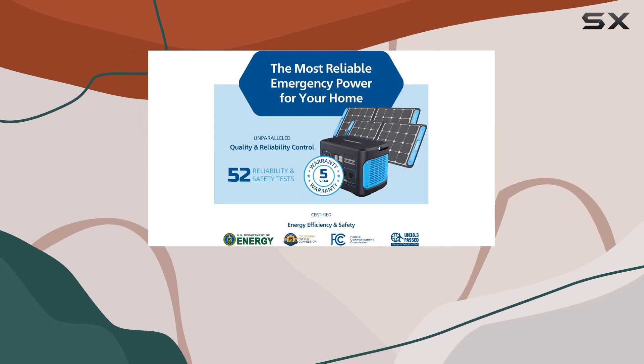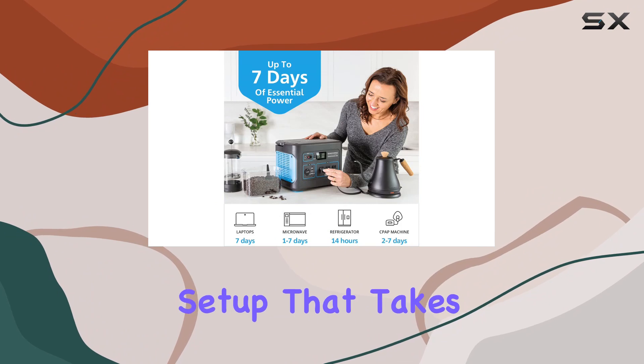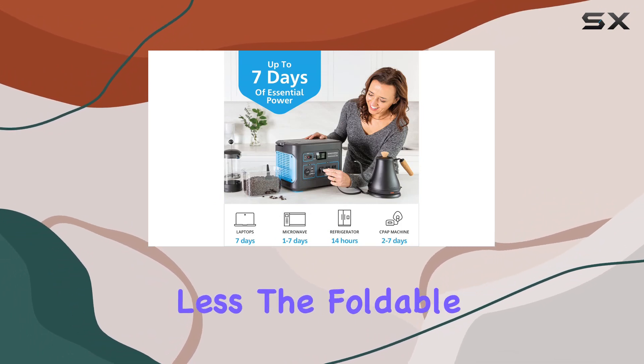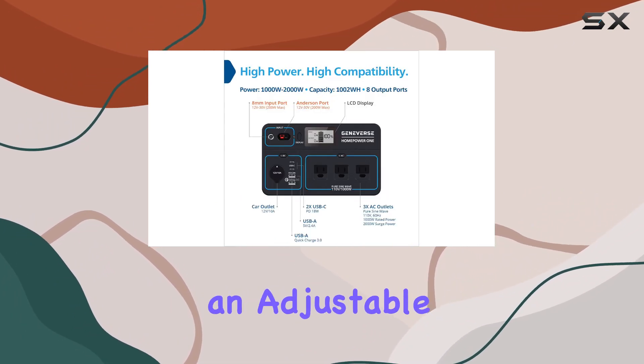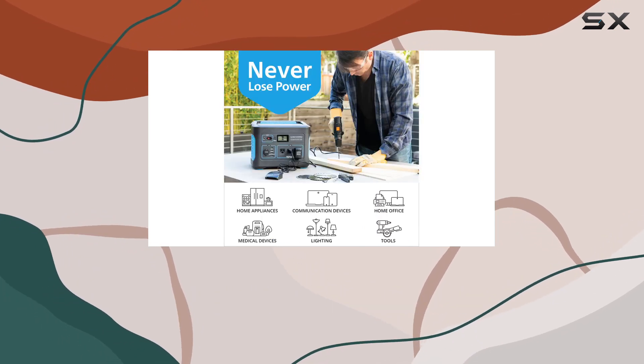One standout feature is the easy recharge with solar power. Whether from your car, AC outlet, or solar panel, it's a hassle-free setup that takes 30 seconds or less. The foldable design with an adjustable kickstand makes it portable and ready to provide eco-friendly power in any emergency situation.